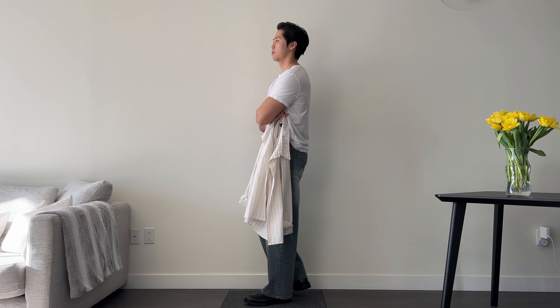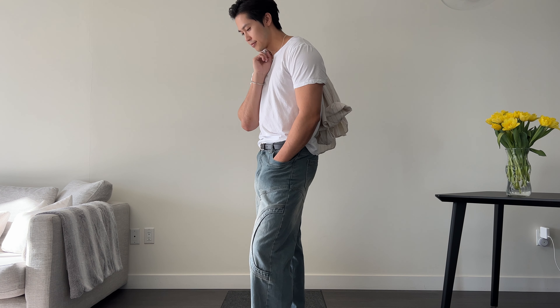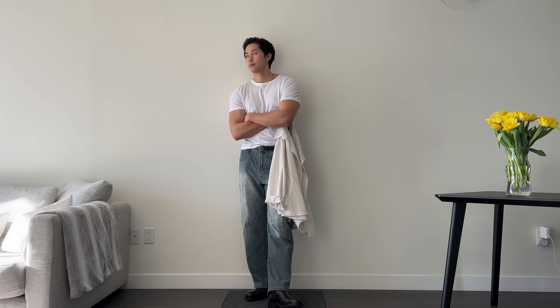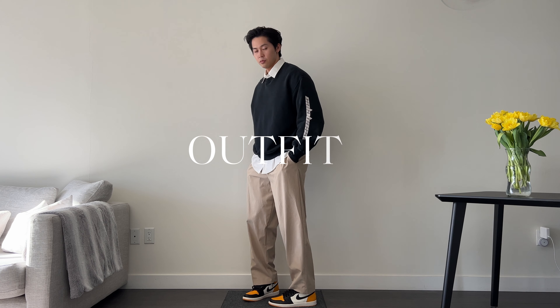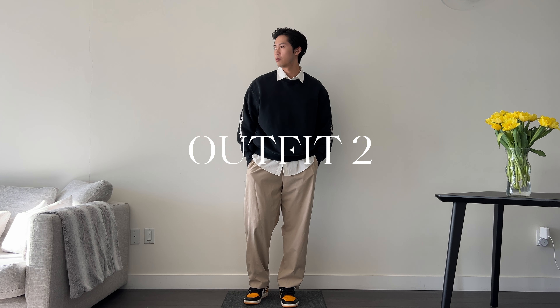I'm pretty sure in spring you're going to be able to wear an outfit like this very often. And on those spring days where it does get super warm or the sun is out, you can always just take this off and then you have a t-shirt underneath that you can wear like this, with your shirt on your shoulder — it still works with the whole entire outfit.